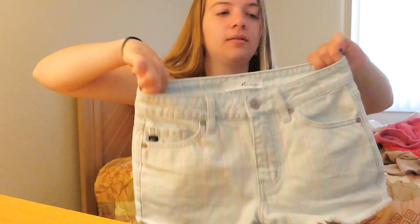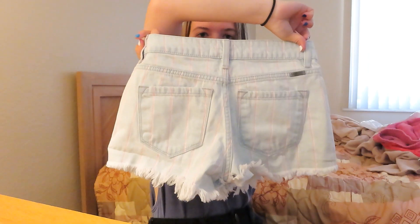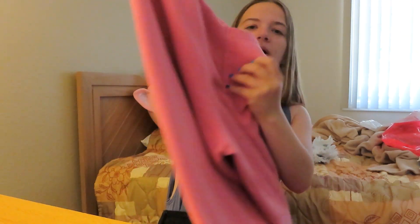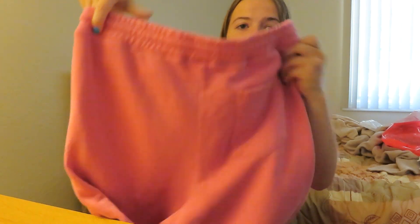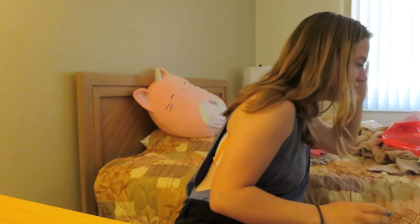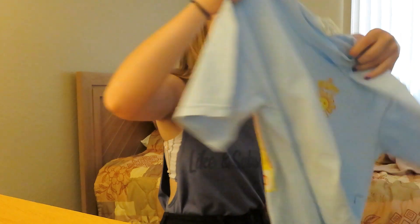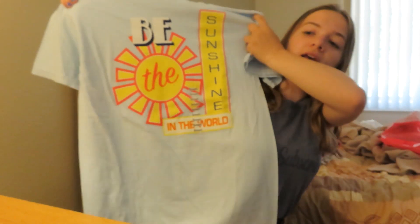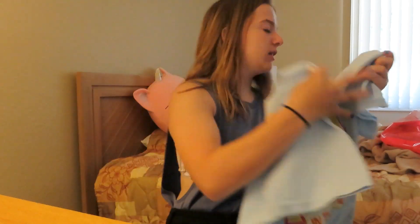I got these jean shorts — so cute. And then these sweats from the Be Happy brand with sunflowers on the other side and a pocket in the back. I just love them so much. Then I went into Summer USA and got another Be Happy brand t-shirt. Around the back it says 'Be the sunshine in the world.' I love it.